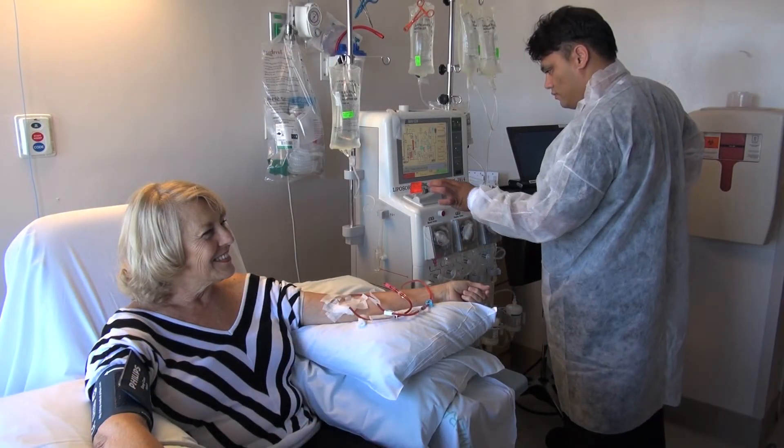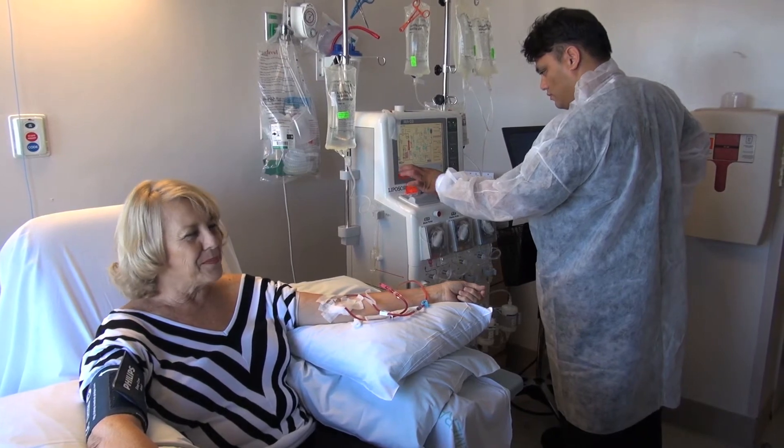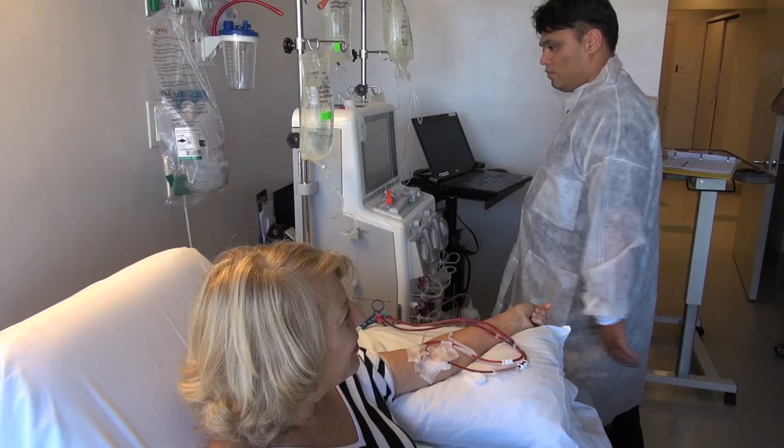There are many people that cannot tolerate statin drugs — that's well established, and I'm one of those people that can't. That was one of the reasons why this was offered to me. She was a perfect candidate to start on this because her LDL cholesterol was in the 200–300 range, and bringing it down really will help.